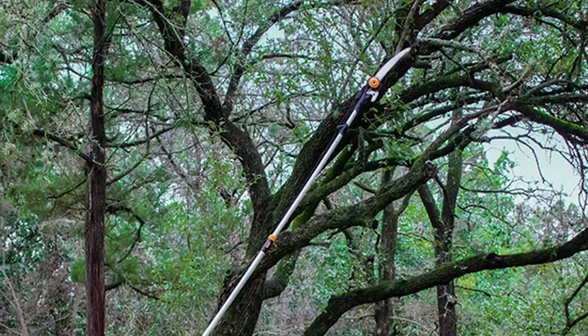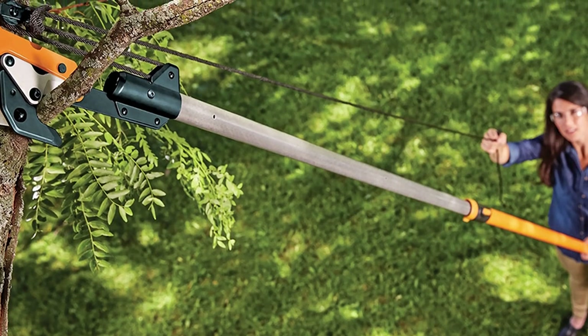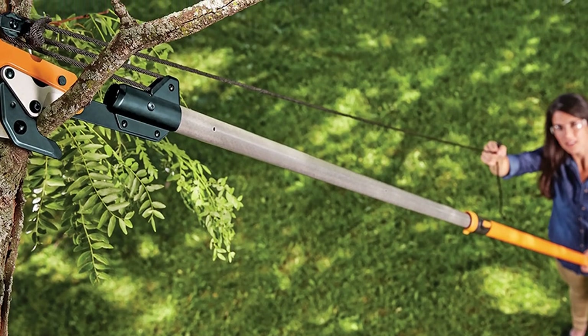The fully hardened blade adds a friction-resistant coating for easier cutting, only adding to the durability and utility of this excellent tool.